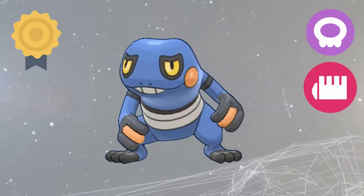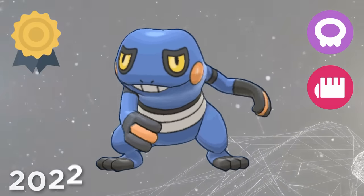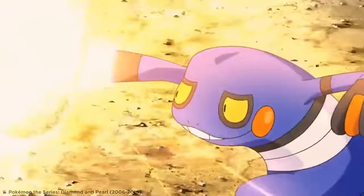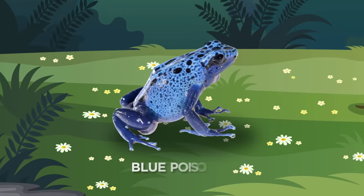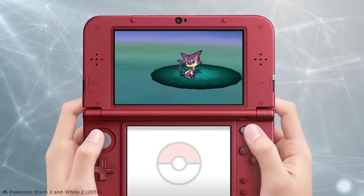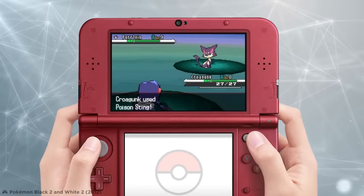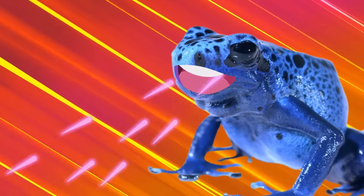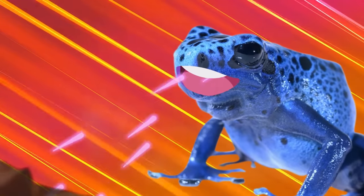As the only poison-fighting type Pokémon in existence as of early 2022, Croagunk isn't one of the best defensive Pokémon out there, but it can pack a real punch when it comes to attacks. While the real-world Blue Poison Dart Frog doesn't actually shoot any darts or have any stingers, Croagunk makes up for that with its own Poison Sting move, in which a poison barb is stabbed at its opponent.